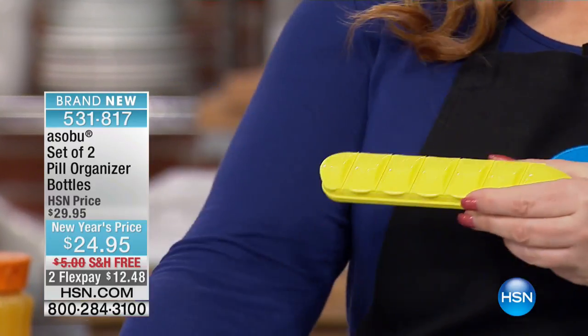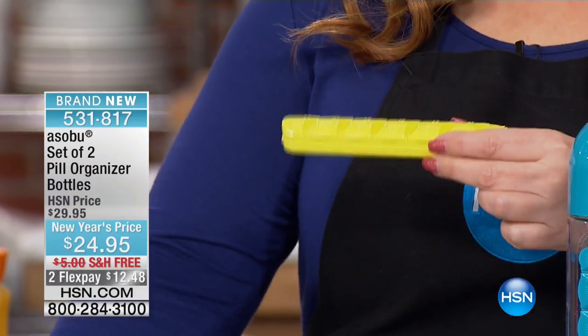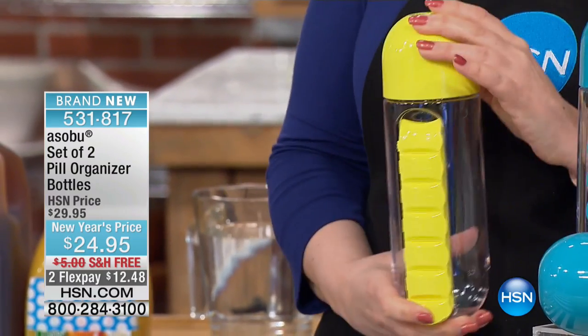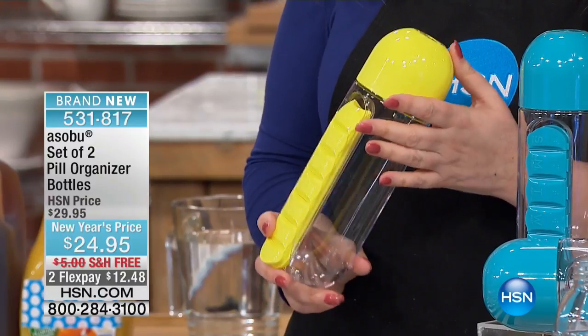You can do it any way you want — one for AM, one for PM. You get two bottles and two of these pill organizers that slide right in to hold your bottles. How great is that? Because you never want to take pills without water. $24.95, free shipping and handling, just $12.48 to get home.